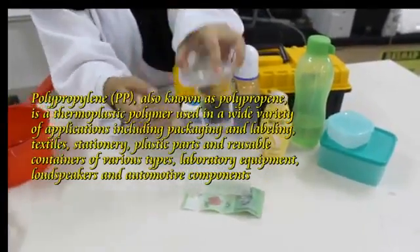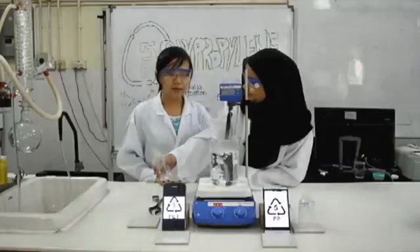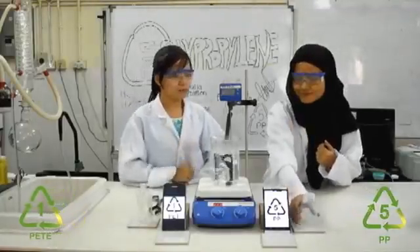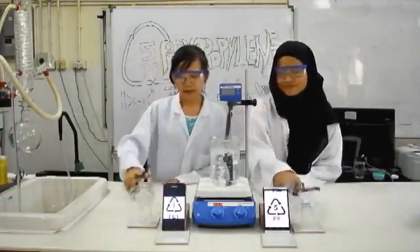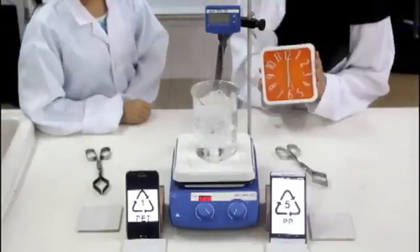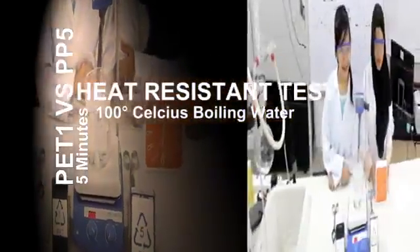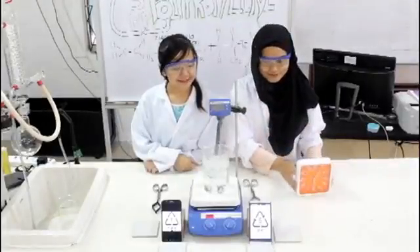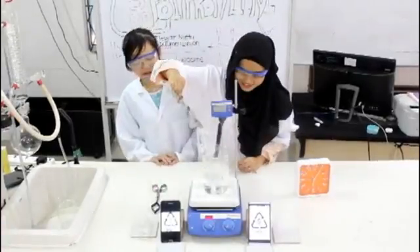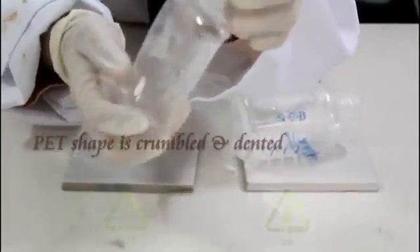Now we are going to do an experiment on heat resistance, comparing PET and PP. I am going to soak both of these water bottles in boiling hot water and we shall see which is more resistant to heat. Let's wait for five minutes and see the result. Okay, let's take them out.